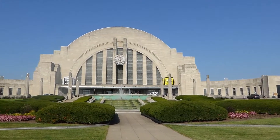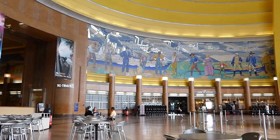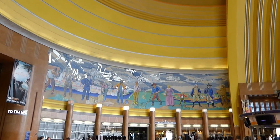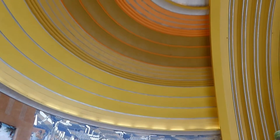Union Terminal opened in 1933 and is a classic example of Art Deco style. There are incredibly detailed mosaics along the walls, and the building has the largest half-dome construction in the Western Hemisphere. The ceiling is incredible.